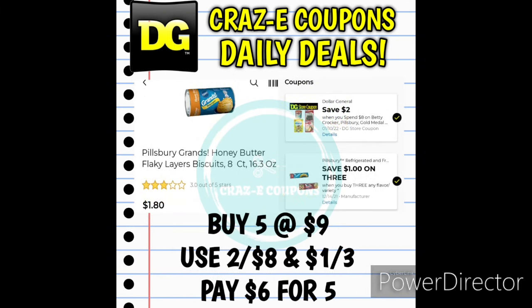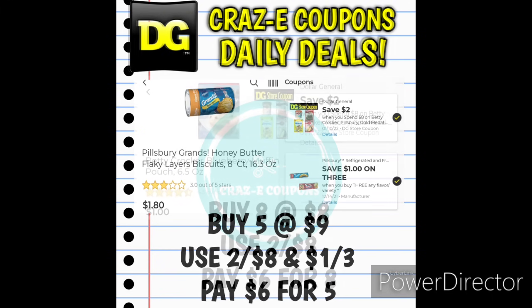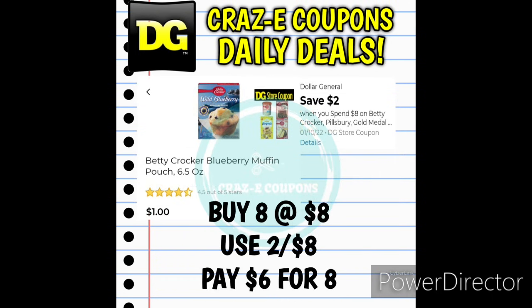Next up we received a new DG Store coupon for save $2 when you spend $8 on Betty Crocker or Pillsbury products. You can pick up 5 Pillsbury Grands Biscuits at $1.80 each — that's $9 total. Use the 2-off-8 DG Store coupon and stack it with the 1-off-3 manufacturer coupon, and you'll pay $6 for all 5. You can also pick up 8 Betty Crocker Blueberry Muffin Pouches at $1 each, use the 2-off-8 digital coupon, and pay $6 for 8 pouches.